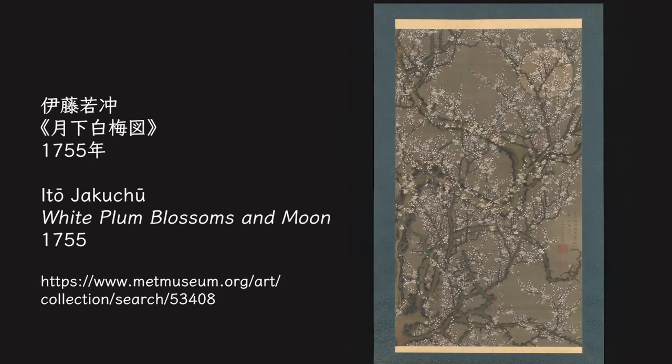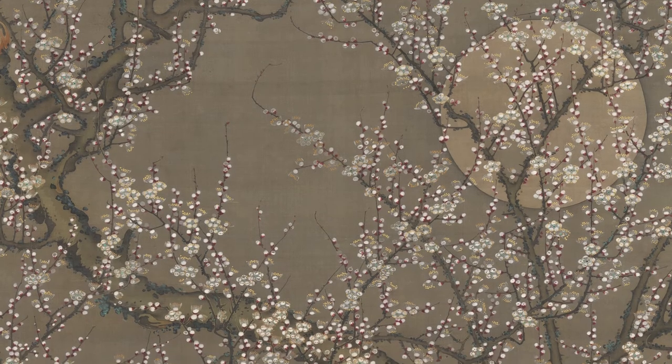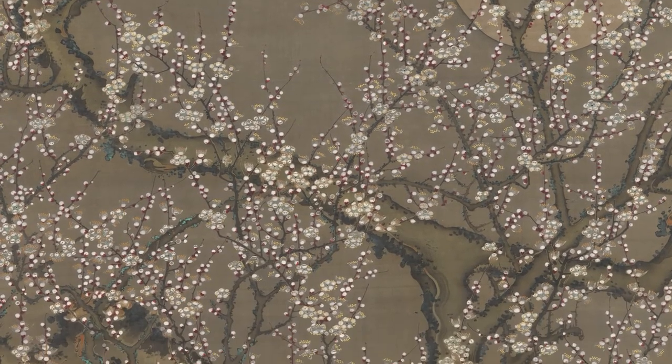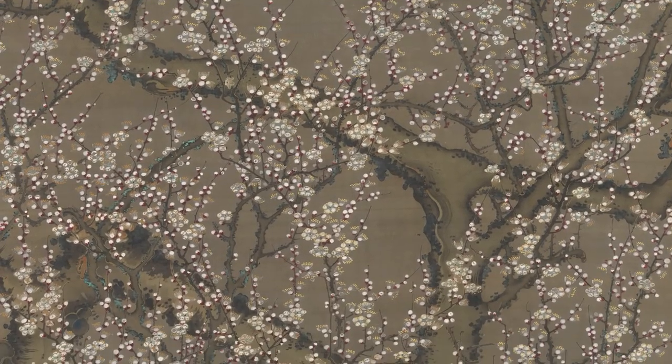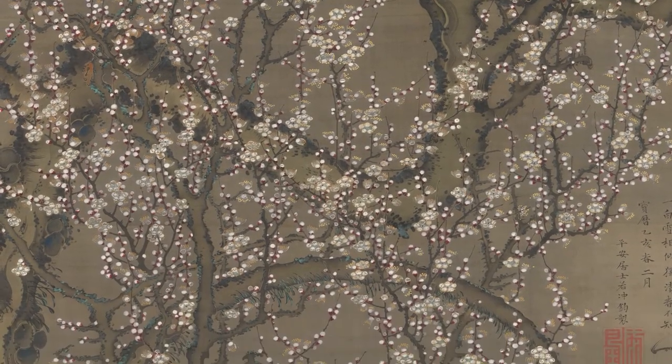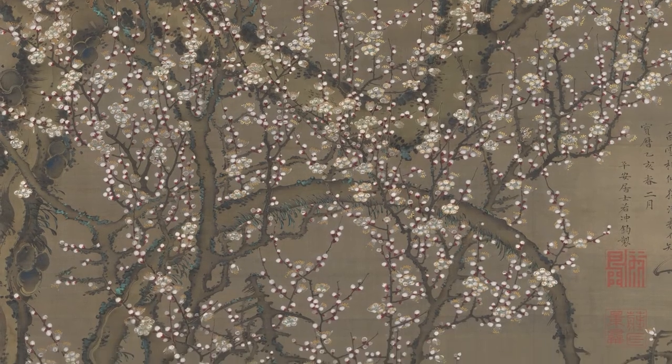In this piece painted by Ito Jakuchu in 1755, you can see the full moon behind the blooming plums. Most of the intricate branches are covered with small plum flowers. Plum is a flower that blooms in cold weather, and the combination of blooming plum flowers and the full moon celebrates the arrival of early spring.